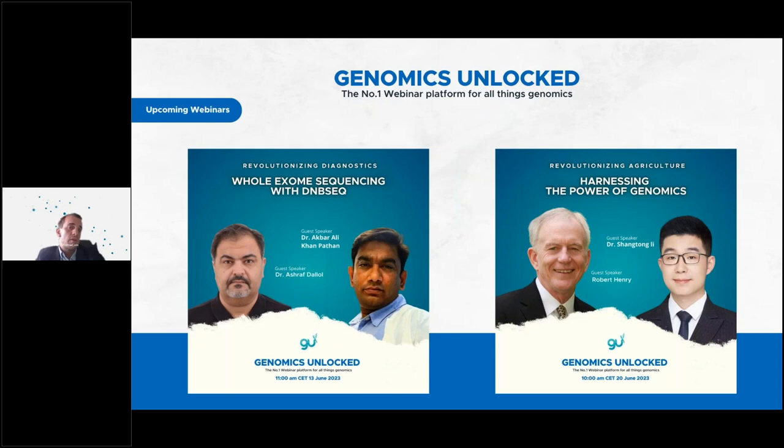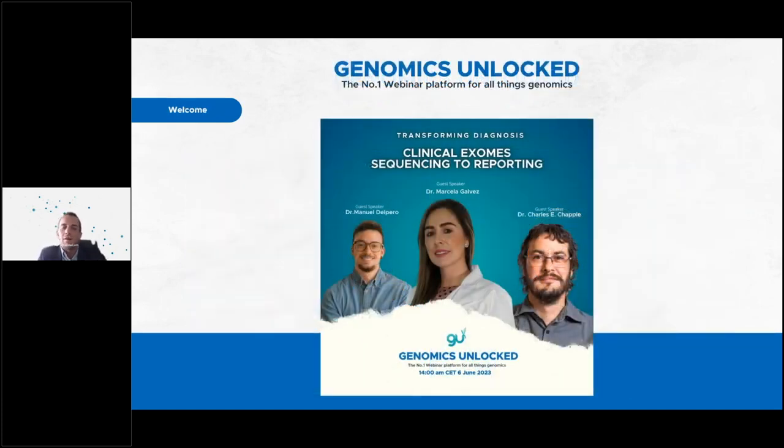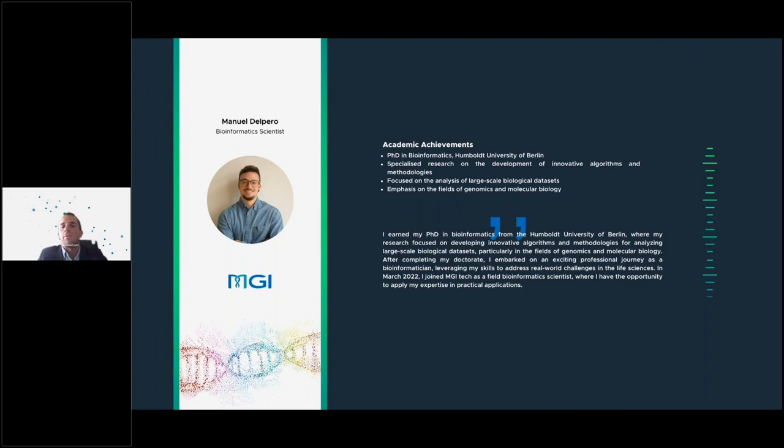Within the Genomics Unlocked webinar series, we have quite a few other webinars upcoming throughout the year. The next one is whole exome sequencing with DMVC from a clinical service provider perspective, and then also agriculture genomics with genomic selection. Now, without further ado, I would like to introduce Dr. Manuel Dalpero from MGI, who completed his PhD in bioinformatics from the University of Berlin, focused within genomics, and is utilizing his experience to support the European-African region at MGI as a bioinformatics support scientist.